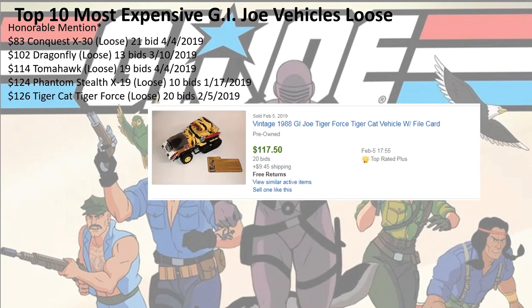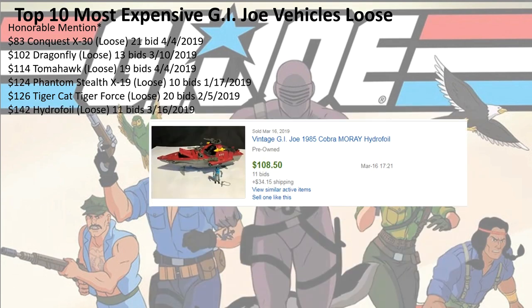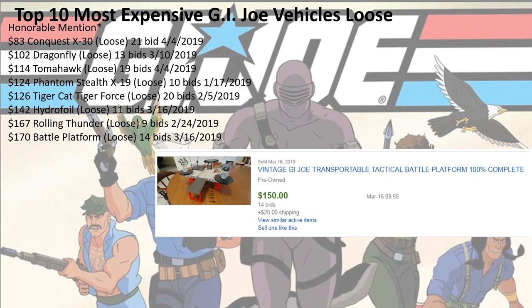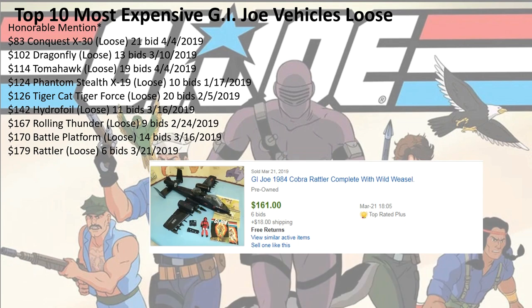$126 for the Tiger Cat Tiger Force, 20 bids. $142 for the Hydrofoil, 11 bids. $167 for the Rolling Thunder, 9 bids. $170 for the Battle Platform, 14 bids. $179 for the Rattler, 6 bids.